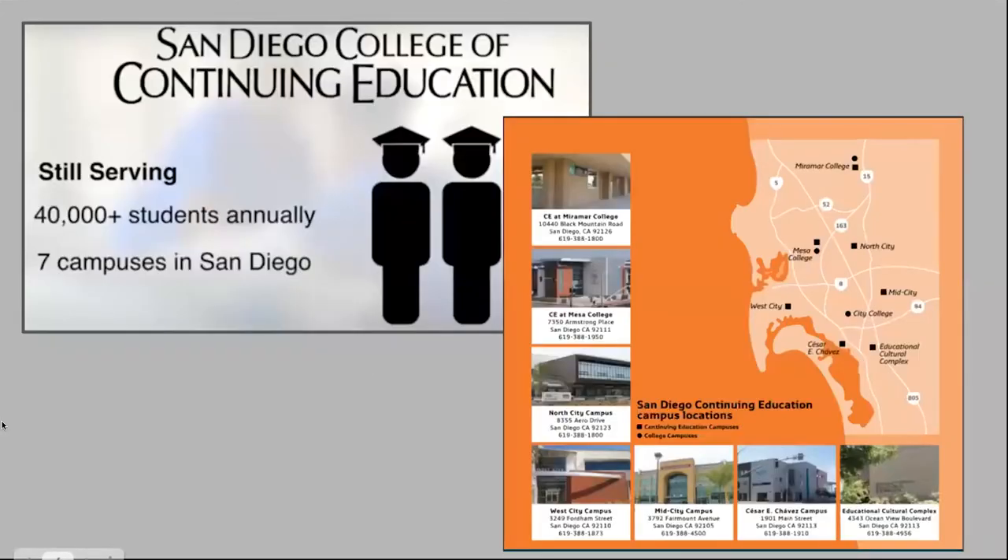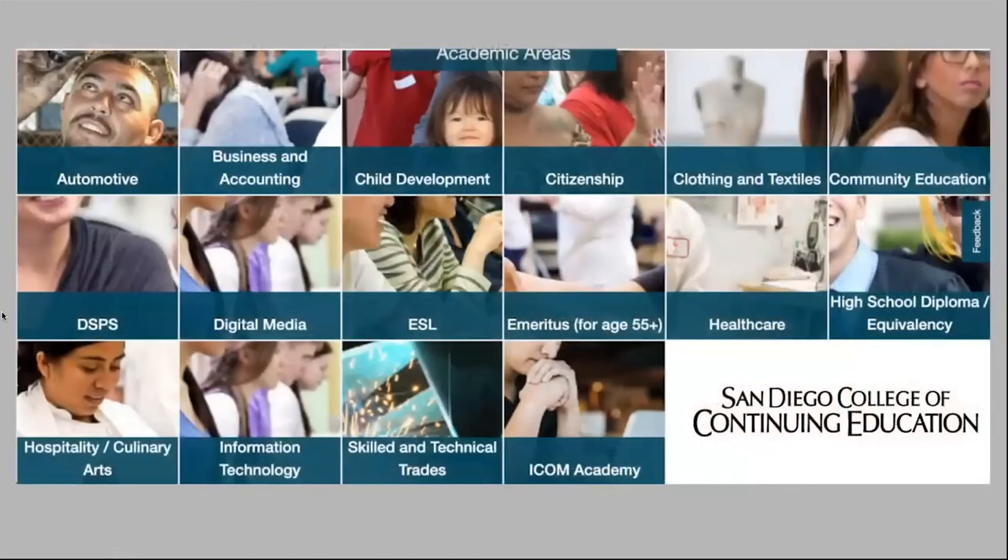Our institution is the largest non-credit institution in California, serving around 40,000 students annually. We have been around for over 100 years. We have seven different sites throughout San Diego, two of which are located on community college campuses, and pre-pandemic we also had several off-site locations. We offer classes in many different program areas and have many different certificate programs available through SDCCE.